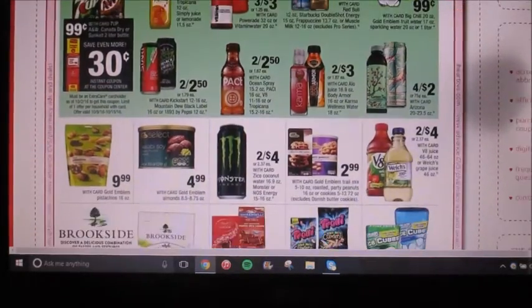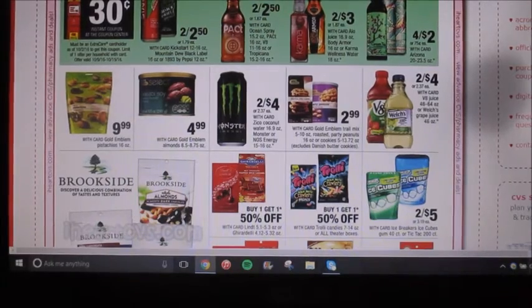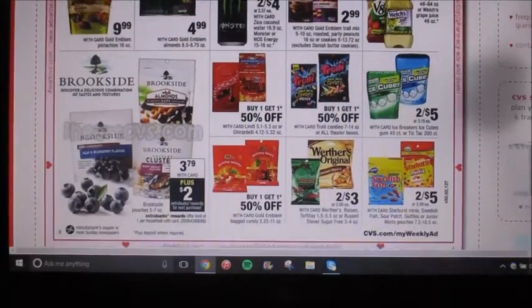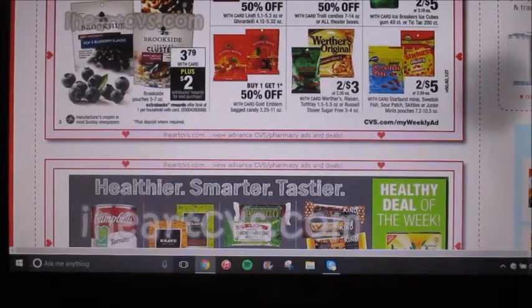Welch's juices, the grape juices, are gonna be on sale two for four, and we had a dollar off a two coupon a few weeks ago, which would make them two for three. If that's something that your family drinks all the time, then definitely do that deal. Sorry if you guys can hear background noise — everyone in my house is awake and up.